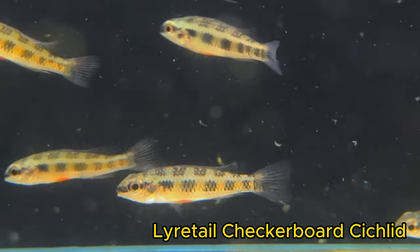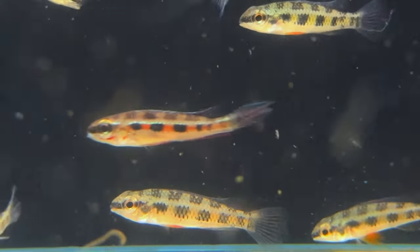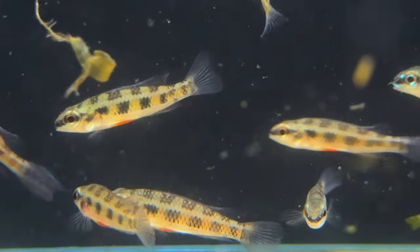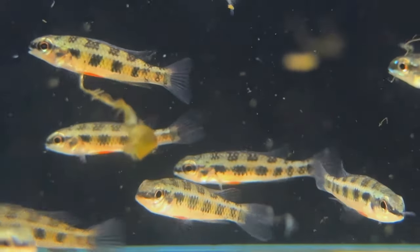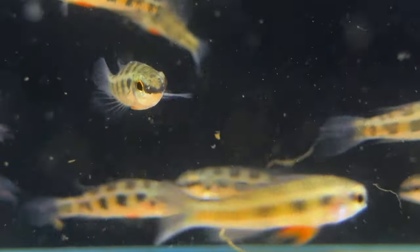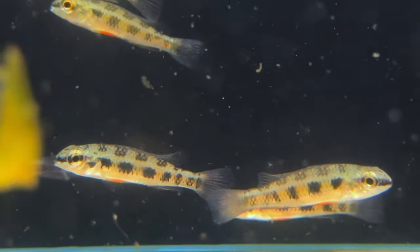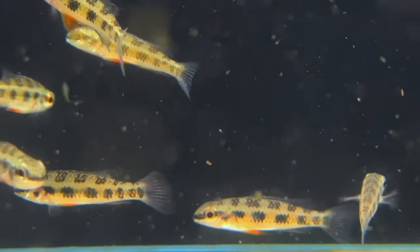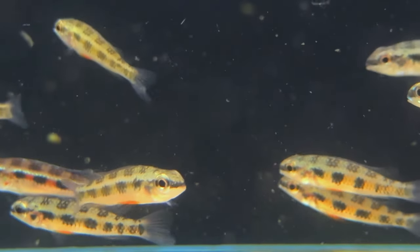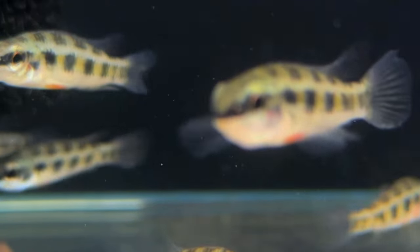The lyretail checkerboard cichlid, or Dicrossus filamentosus, are a really neat little fish, similar in behavior to something like an Apistogramma or a ram. They're a different type of dwarf cichlid that's a great addition to any peaceful community tank. The males do get a pretty considerable lyretail, whereas the females stay a little bit more round. They go beautiful red and blue iridescent colors, and they're going to be a little bit more of a shy cichlid, which is why I generally recommend having them with more peaceful fish.